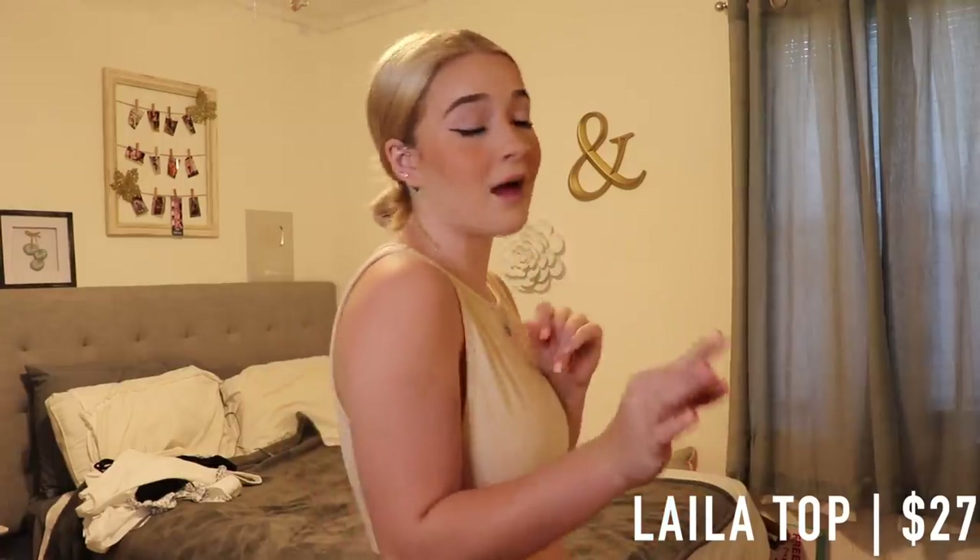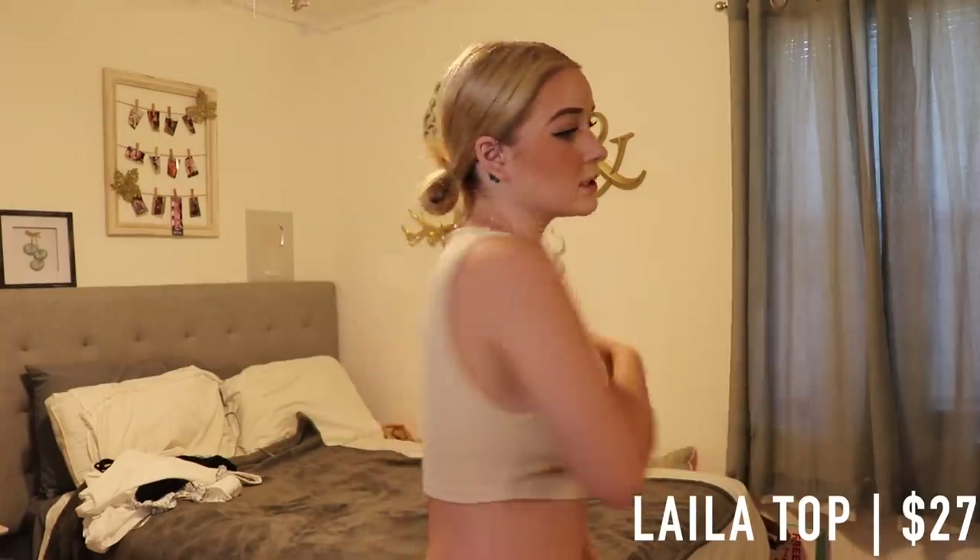It is just this nude beige color and it is the perfect simple crop top that you could wear with everything. It just looks like this and it retails for $27. It's just the perfect simple, dainty, cute little crop top.